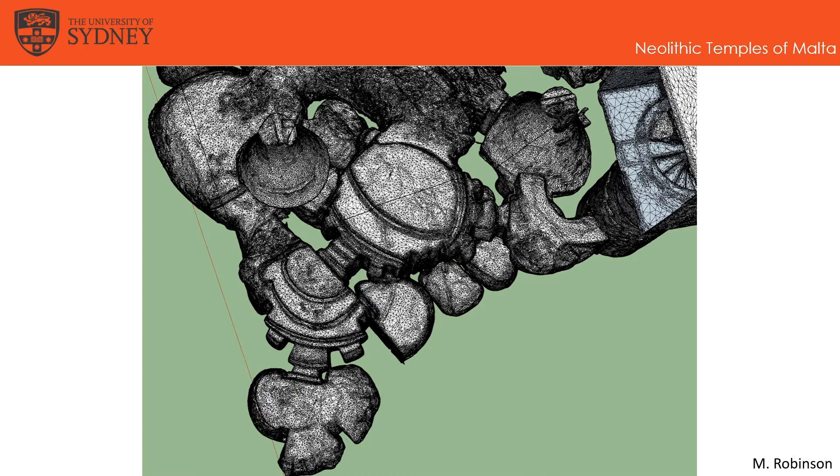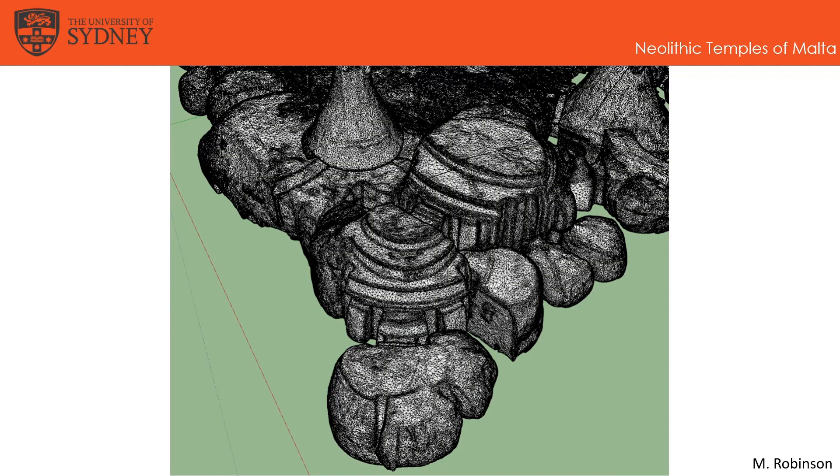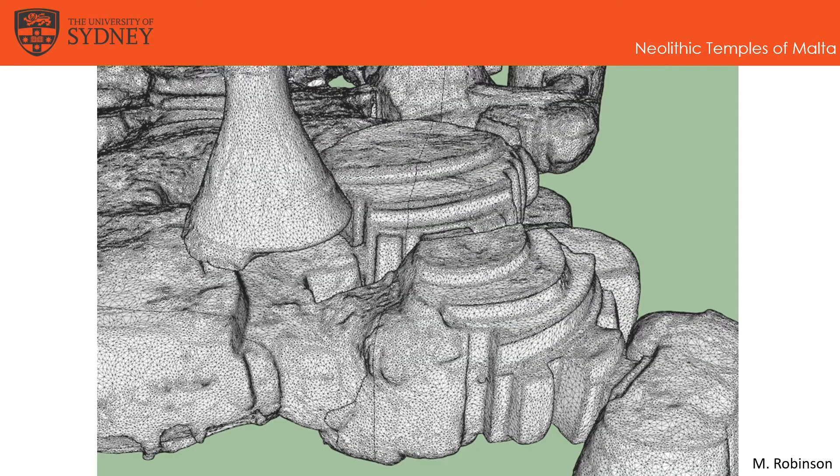Zooming into the model, there are two chambers that are of particular interest. Two rock-cut rooms in the Hypogeum have been decorated with detailed carvings of a roofing structural system. What is more interesting is that it also shows consistent architecture with the remains of the above-ground temples, here and here.